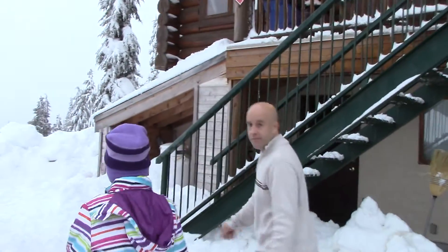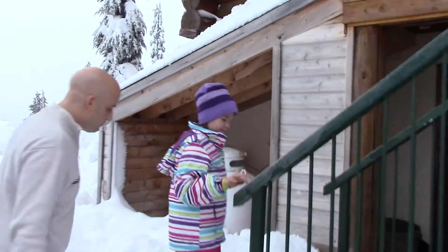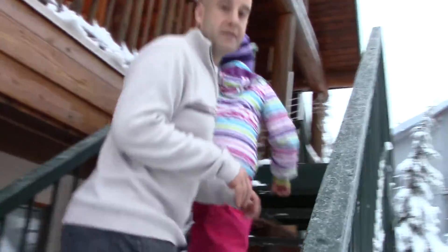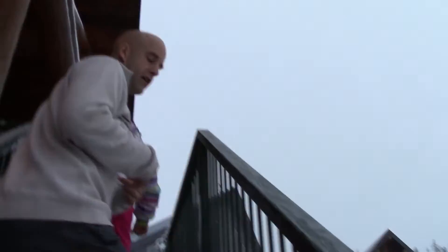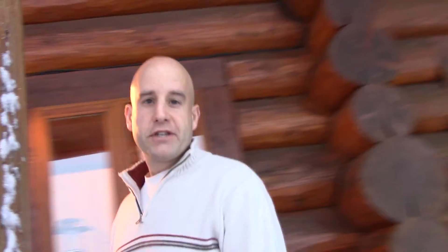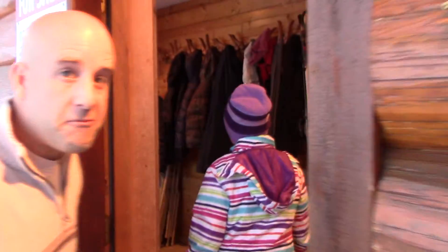We're right on the mountain, as you can see from all the snow. One of the reasons we love being here is because you didn't have to drive in and out every morning, or at the end of the day. You want to come in for lunch? You come to your ski chalet. You want to be done skiing? You just come right to your ski chalet.